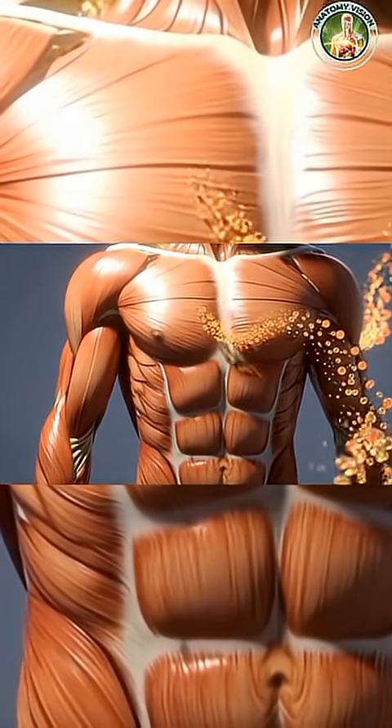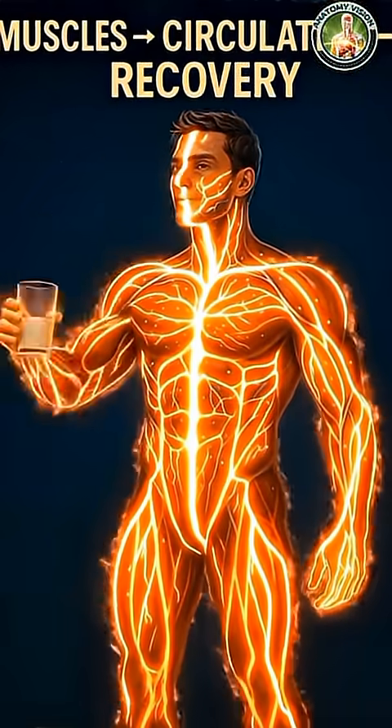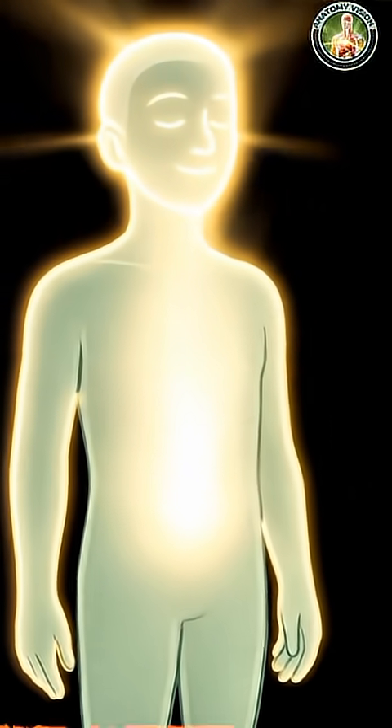Calcium for strong bones, vitamin D for immune function, proteins for growth and repair, and healthy fats for energy. These glowing nutrients enter the blood vessels and begin circulating through the entire body.